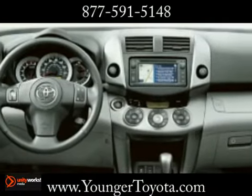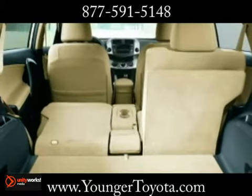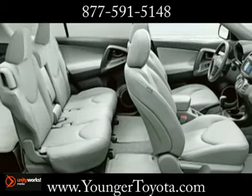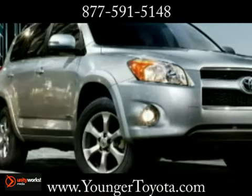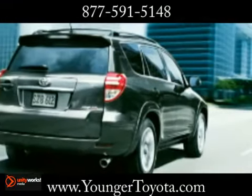It also comes with Toyota's Star Safety System. This integration of advanced safety features seeks to help drivers avoid accidents in the first place. It includes vehicle stability control, traction control, anti-lock brake system with electronic brake force distribution, brake assist and smart stop technology.